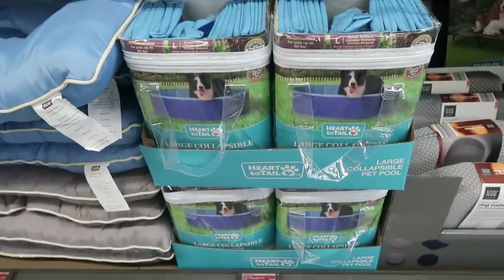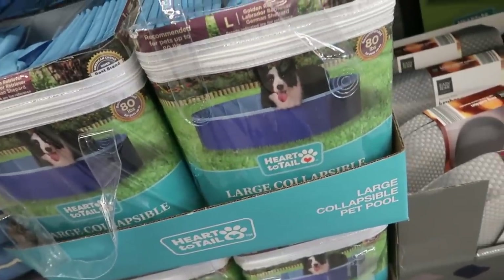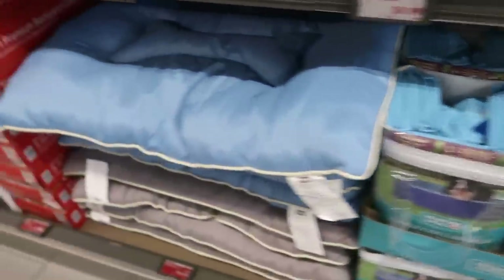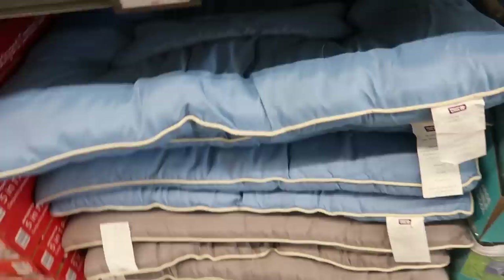There's a large collapsible dog pool that holds up to 80 pounds for $25. There are also dog beds or mats for $16.99 with a little dog bone in the middle — so cute! I see gray and blue options.